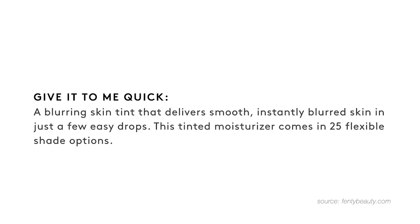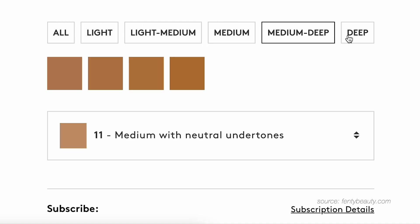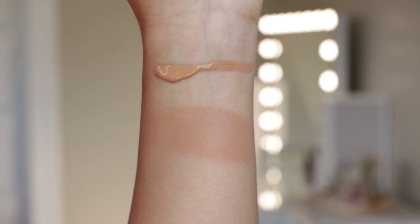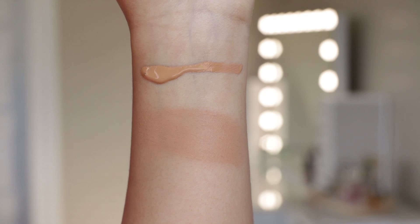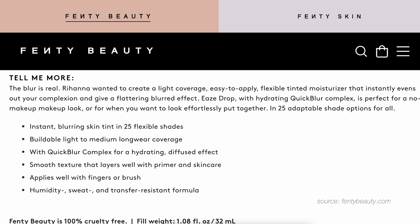So when I came across the Fenty Beauty Skin Tint, I thought it was pretty unique in comparison to many of the skin tints that have been releasing lately. On the Fenty Beauty website, it claims to be a blurring skin tint that delivers smooth, instantly blurred skin in just a few easy drops. This tinted moisturizer comes in 25 flexible shade options. Rihanna wanted to create a light coverage, easy to apply, flexible tinted moisturizer that instantly evens out your complexion and gives a flattering blurred effect. The quick blur complex is meant to be hydrating and give your skin that diffused effect.